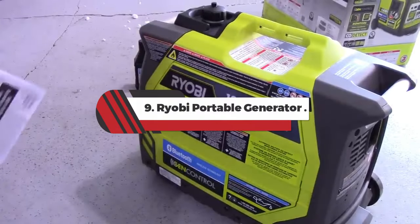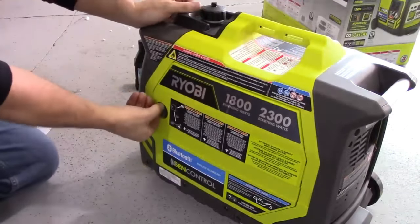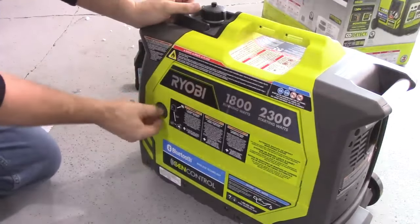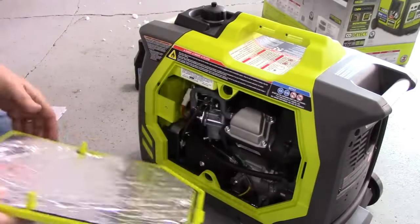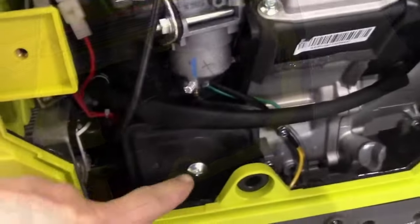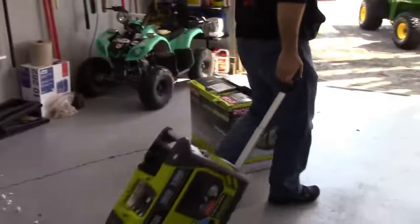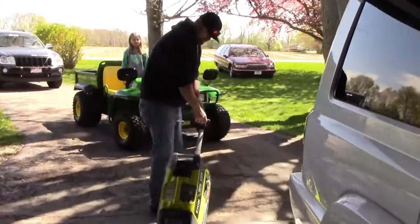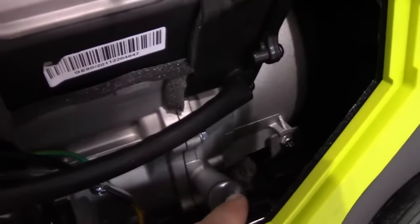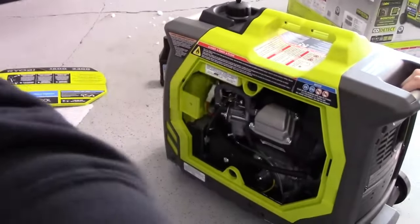Number 9: Ryobi Portable Generator. During a blackout, storm, or hurricane season, you want a beast of a generator, like this model from Ryobi. Its impressive wattage keeps appliances like refrigerators, TVs, and air conditioning units running smoothly without tripping the power. This heavy-duty machine has a sturdy handle and 10-inch wheels, so you can move it around more easily, making it especially suited for construction or job sites. Like many other portable generators, it has a built-in carbon monoxide sensor to keep you safe.